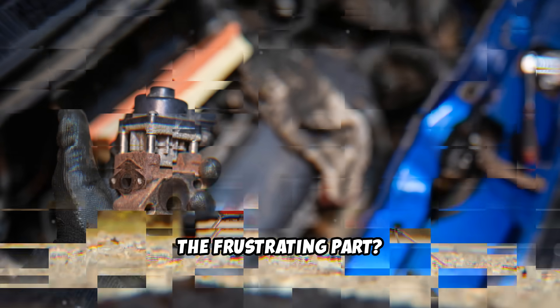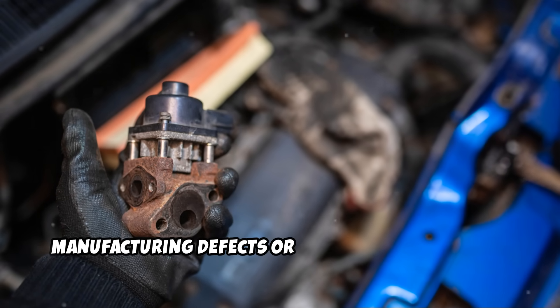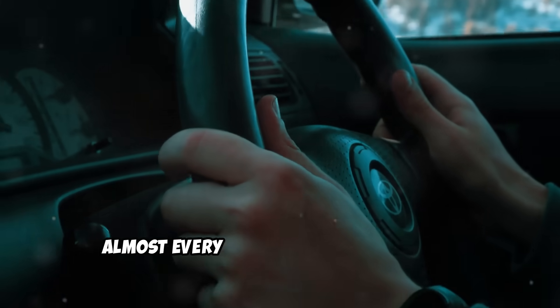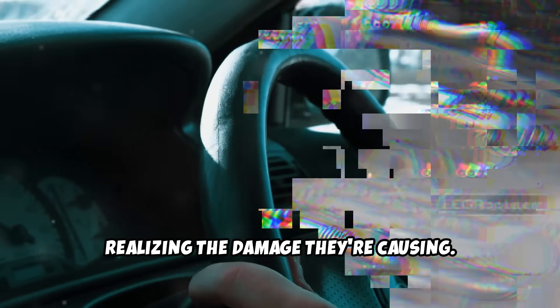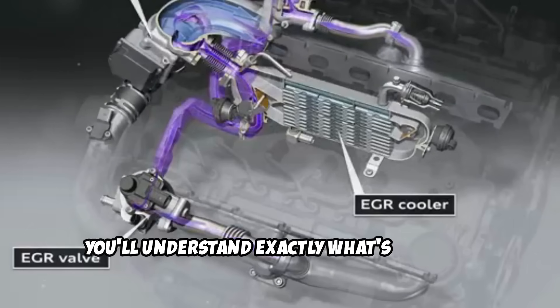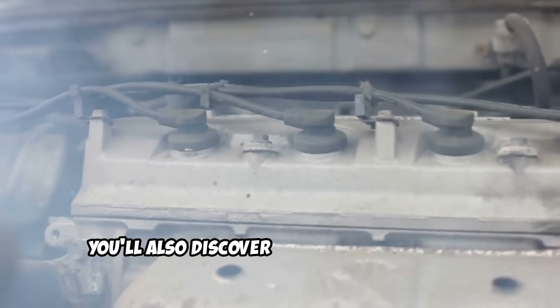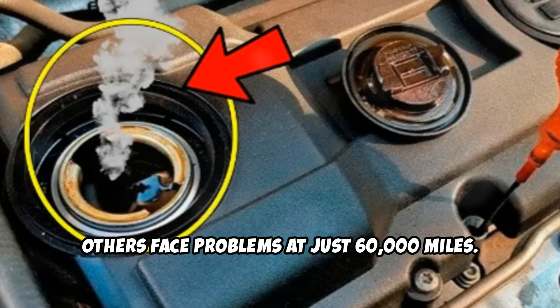The frustrating part? Most EGR failures aren't due to manufacturing defects or normal wear and tear. They're caused by five simple habits that almost every driver practices without realizing the damage they're causing. By the end of this video, you'll understand exactly what's harming your EGR system, and why some drivers get 200,000 miles from their EGR systems while others face problems at just 60,000 miles.